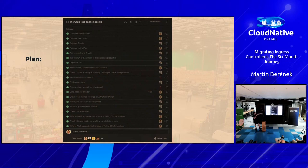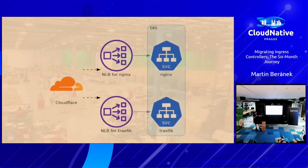This was the plan — though it actually started and ended somewhere in the middle. Everything else was solving issues along the way. The idea was: we have Cloudflare in front of everything, then Network Load Balancers. For each ingress controller there's a different load balancer. So Cloudflare can forward, say, 10% of traffic to Nginx and 90% to Traefik, and switch between them in case something goes horribly wrong — which of course it did.